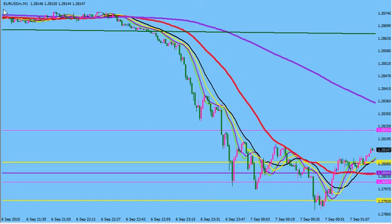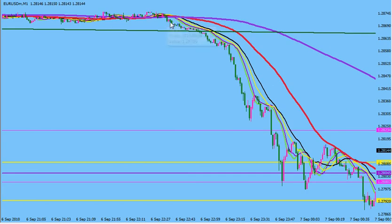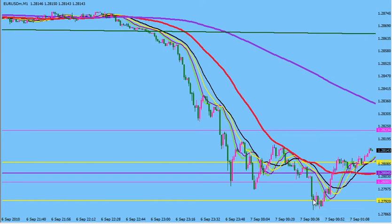Now take a look at this Euro USD. Look at the closeness in those moving averages. Once price breaks below all of that support, your entry here is 1.28.71 and it falls down to 1.27.98. That's over 80 pips.